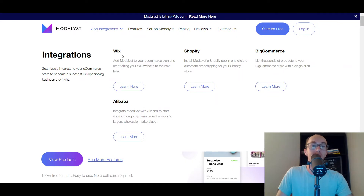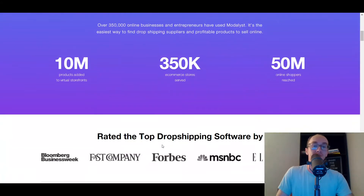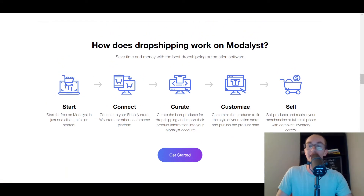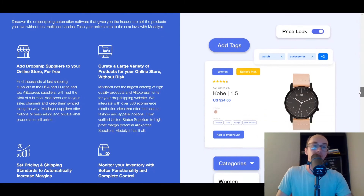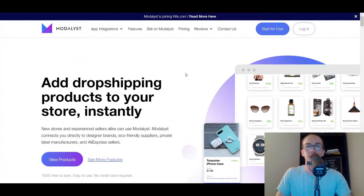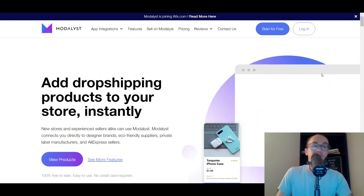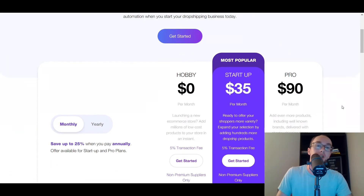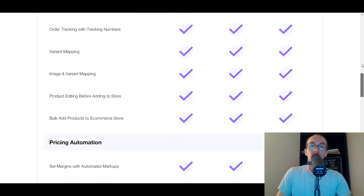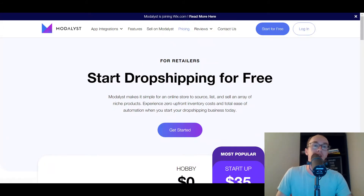As you can see here on the app integrations, they have Wix — so that is key, obviously, for this video. Modalyst is a good option if you're looking to get started dropshipping with Wix. They have lots of different options. If you want a more in-depth video on Modalyst itself, I do have individual reviews on the channel. As far as pricing goes, they have a free hobby level to get started, and then their most popular and pro levels. So number one is Modalyst.